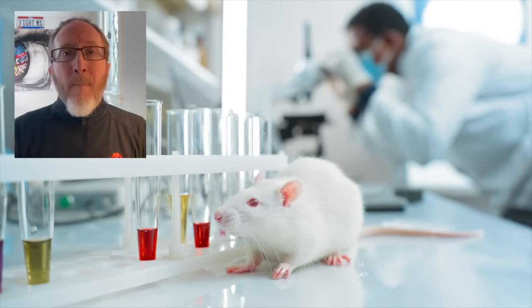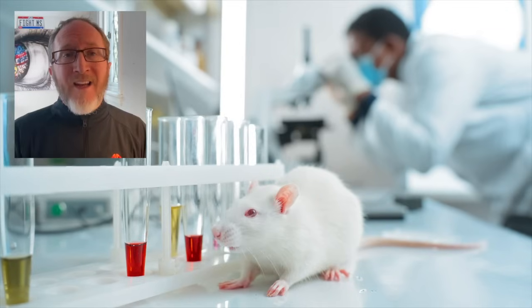Despite this exciting progress, remyelination research faces several significant hurdles. Number one is translating animal research into humans — many promising therapies work in animal models but fail when moved into humans, due to the complexity of MS lesions and variability of human disease. Number two is chronic lesions and scar tissue, which create a physical barrier preventing new myelin from forming. Number three is OPC depletion — as we age, available OPCs decrease and become harder to reactivate. Number four is the need for safety and long-term testing, which adds years to the process and slows the pace of progress.